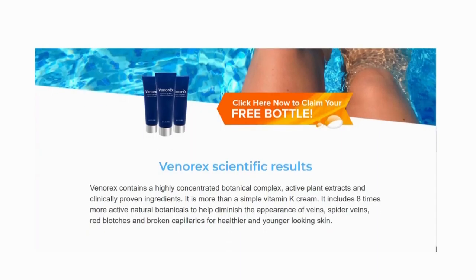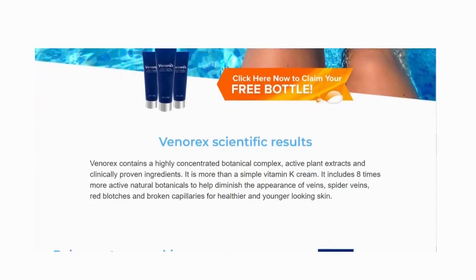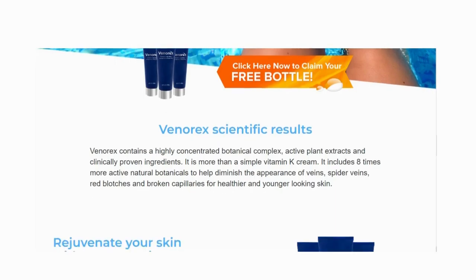Know now what Venerex is. Venerex is a professional strength formula that provides a natural alternative to expensive laser procedures. It contains a highly concentrated botanical complex, active plant extracts, anti-aging peptides, vitamins, and other specially selected ingredients to help reduce the appearance of varicose, spider, and thread veins on face and body.